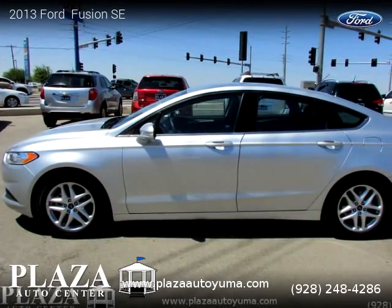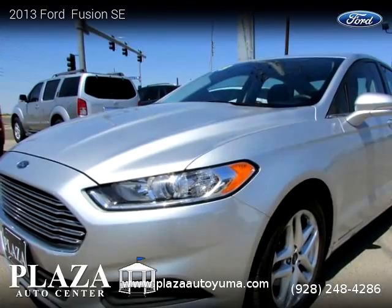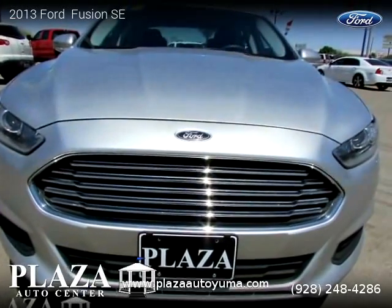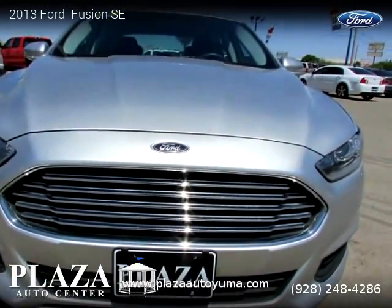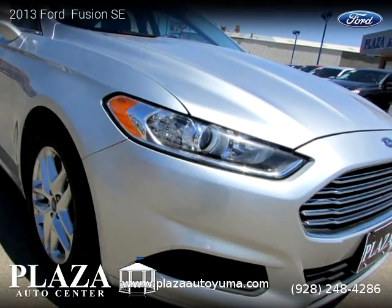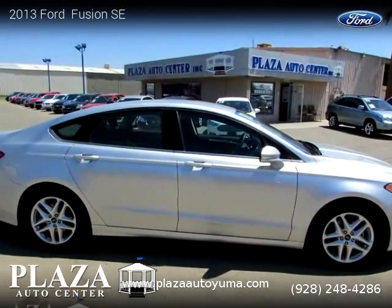This vehicle is a 2013 Ford Fusion with miles, brought to you by Plaza Auto Center. This Ford is a four-door vehicle with four cylinders. This vehicle is for sale for only thirteen thousand nine hundred ninety-five dollars. For more information, please visit us at plazaatoyuma.com or call us at 928-248-4286. Thank you for watching our video.